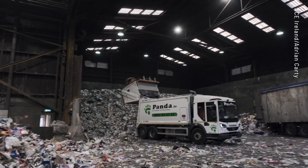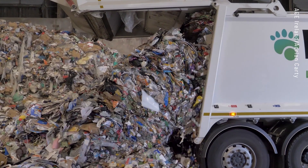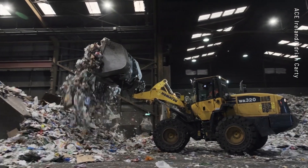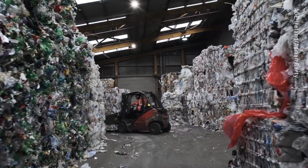This facility is a mixed dry recycling facility. We process the co-mingled recycling bin collection from about 400,000 homes in Dublin and the surrounding counties. We contribute to the circular economy here by taking the domestic recycling bin which can be separated into its constituent parts so they can be repurposed and remanufactured into new products. We make paper, plastics, aluminium and steel, which are segregated and exported.